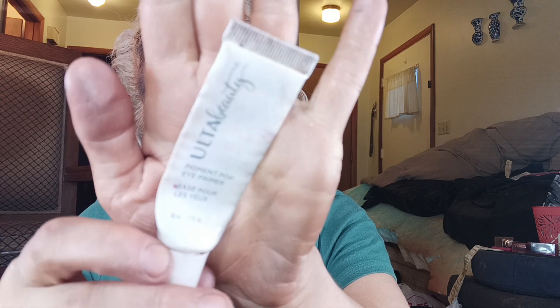So some of these are the empties. I have the eyeshadow primer from Ulta — this is the white primer. It's a white base, and I really do like white base primers. They make my eyeshadow pop. So there's that one.